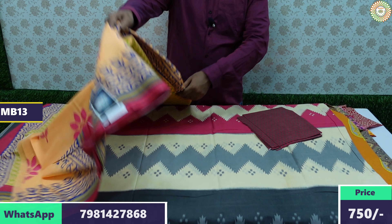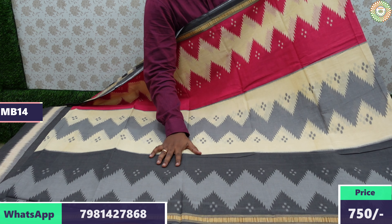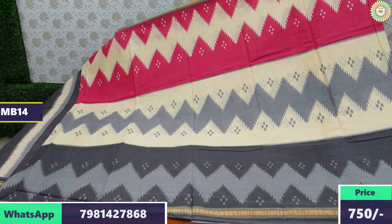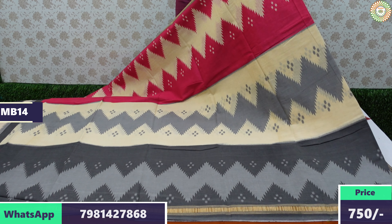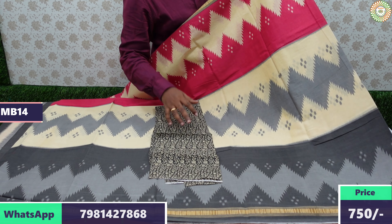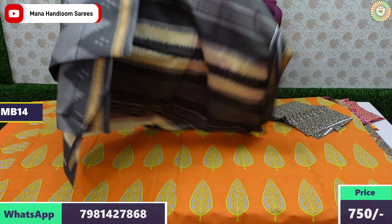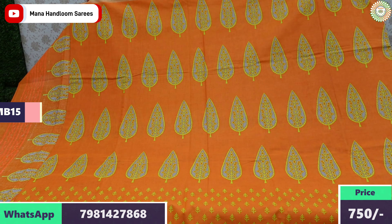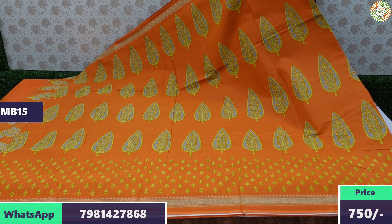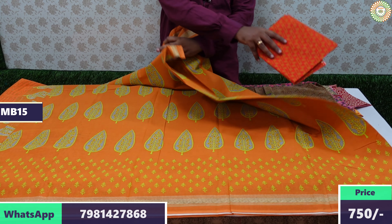This saree comes in three shades — gray, cream, and pink. Only small borders are there, and a blouse combination is included. The design is a small pattern, and the blouse color matches the saree. For every saree, the quality and blouse combination are excellent.